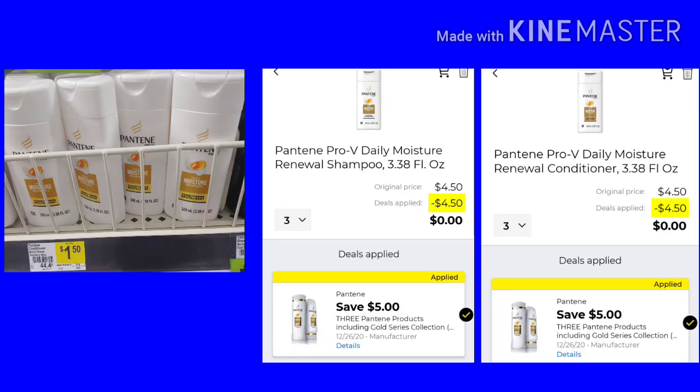The Pantene conditioner and shampoo deal is back. You want to get $3 from the travel section. There is a $5 off $3, which is giving us a zero total when we buy $3. I did scan these this morning — it is Sunday morning. This may not work; it may work the rest of the week. Last week it went down to just working on the conditioner. If you're going to buy this, make sure you're scanning them first to make sure the coupon still attaches.